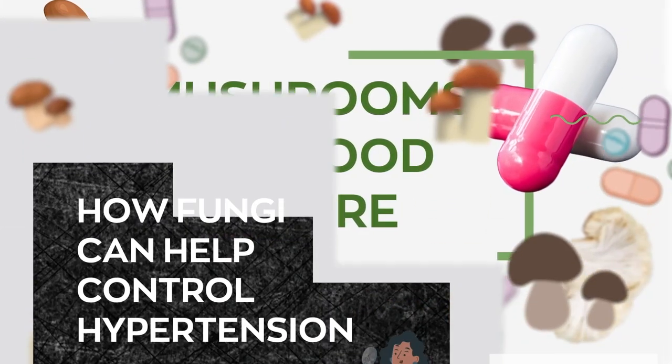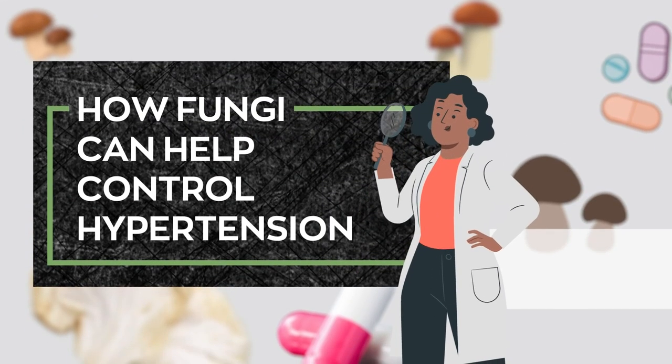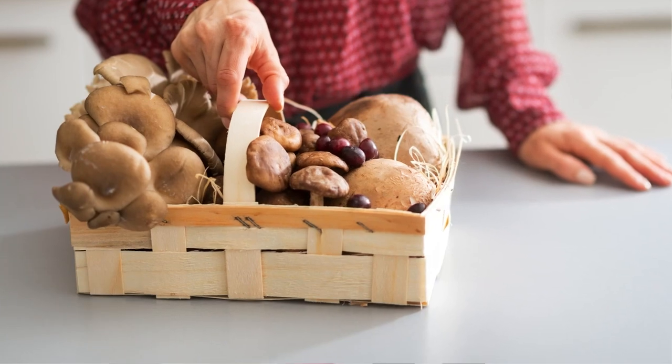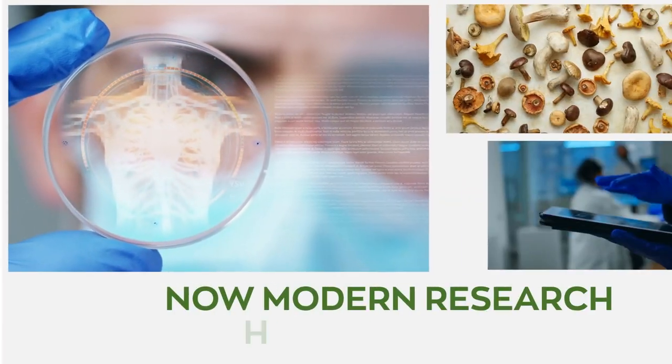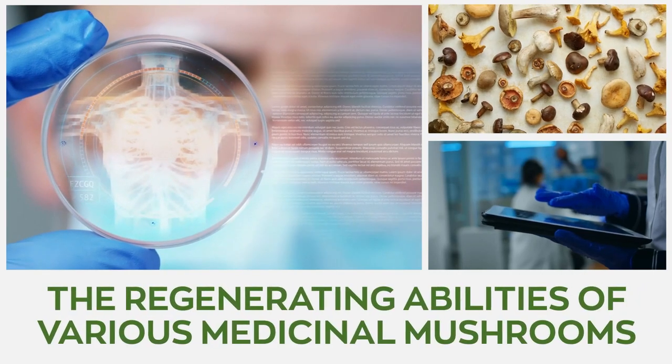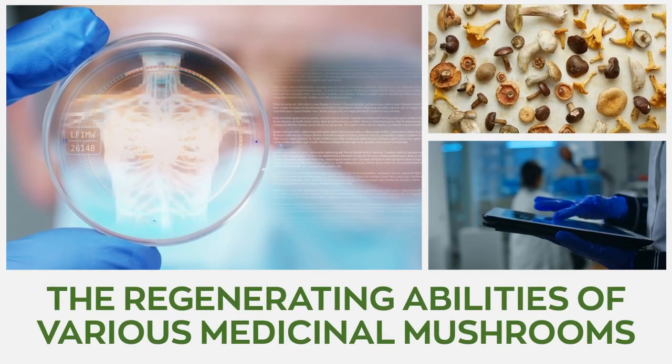Mushrooms for Blood Pressure: How Fungi Can Help Control Hypertension. Functional mushrooms have been used for centuries for their potent healing properties. Now, modern research has confirmed the regenerating abilities of various medicinal mushrooms.